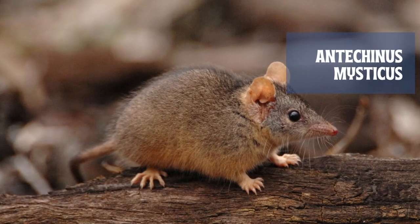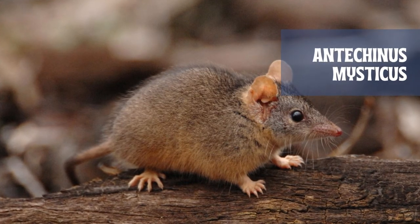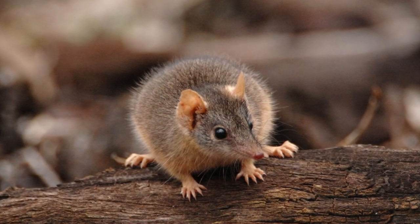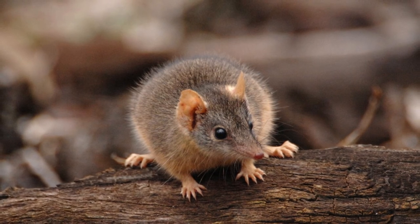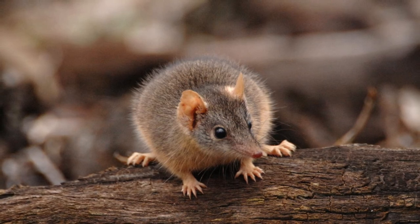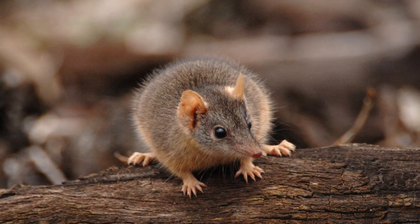An antechinus has a much pointier, long, narrow snout, unlike a mouse, which has a round head and nose. They are also larger than a mouse, with the body length of an antechinus up to 165 millimeters long. It also has a tail that is approximately the same length as its body.